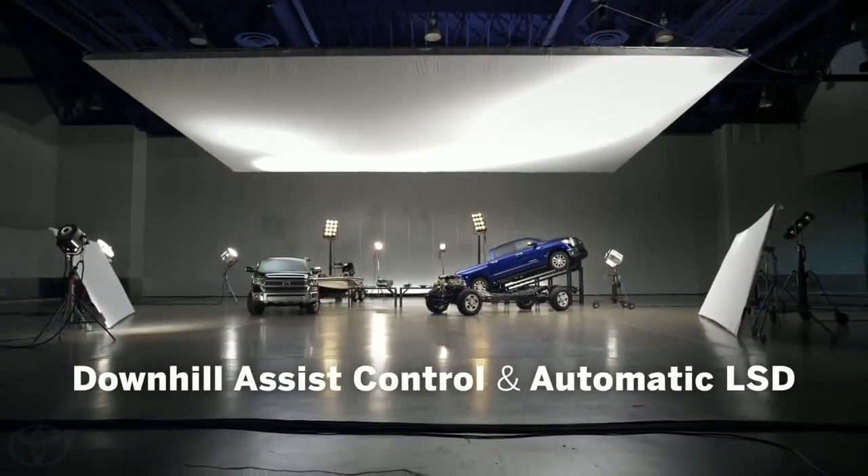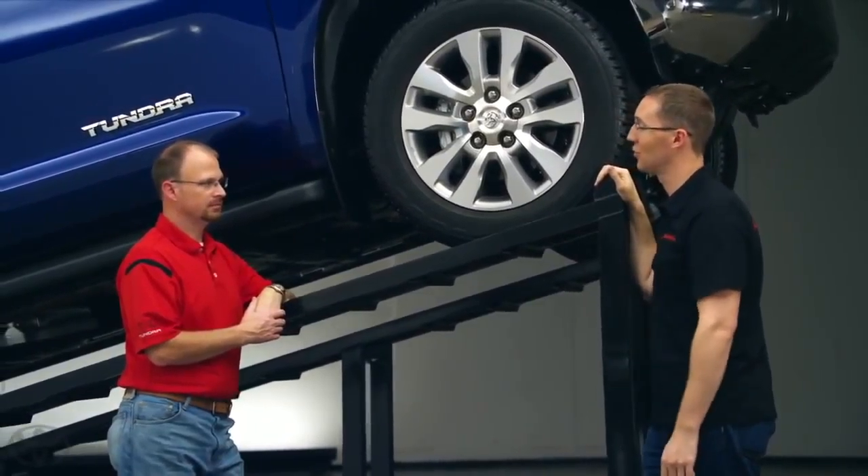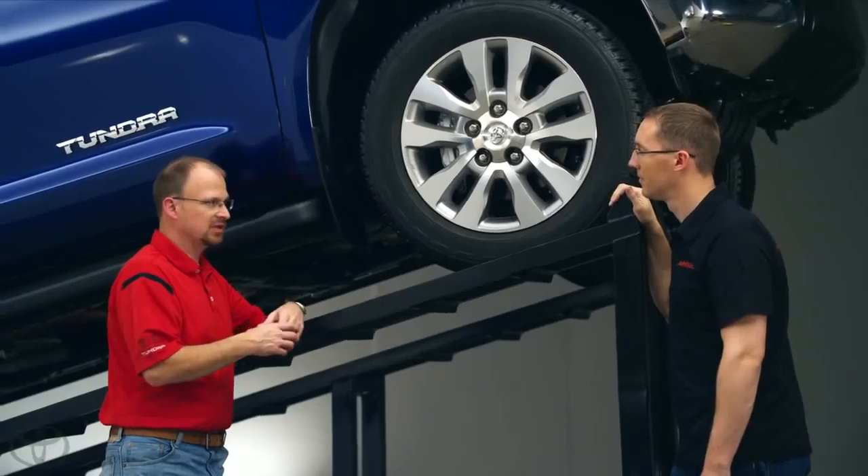One forum member was asking, does the truck have a locker? And then someone else asked, does it have downhill assist control? As we've gone through and looked at things we can do to improve our truck, we investigated whether we should offer a locker and downhill assist. We just didn't see a lot of customer demand for these features. Now, in our Tacoma model, we do offer both of those features, and we do have a lot of requests for that. The off-road demographics of that vehicle are much different than this full-size Tundra.